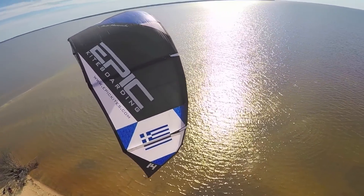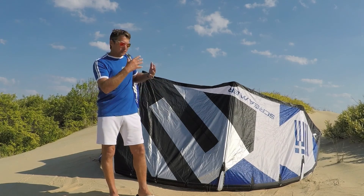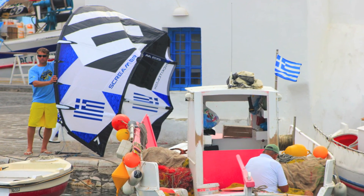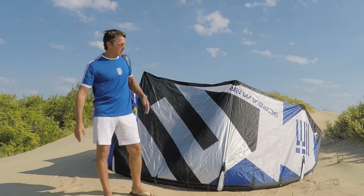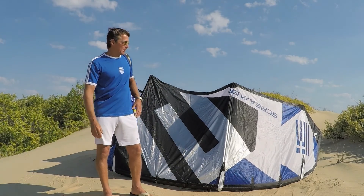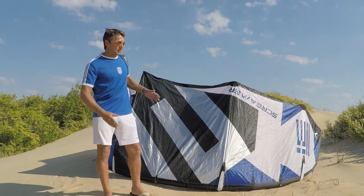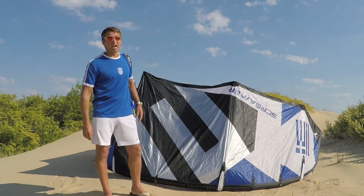These are limited edition and we sell them to the public. A lot of Greeks love to have the Greek edition kites. If you're Greek and would love to promote your country, invest in the Greek kite — the Screamer. Or if you're just a normal customer who wants to promote Greece when you go to the islands, this is your passport. They see you with a Greek kite, they know you're Greek.